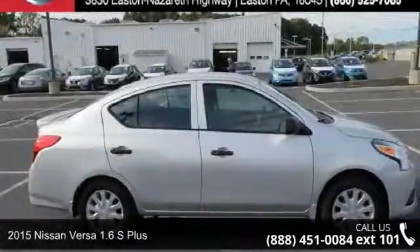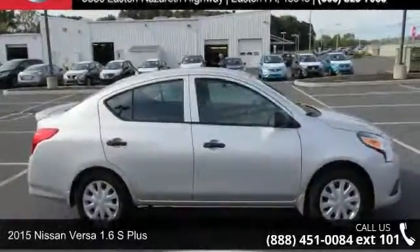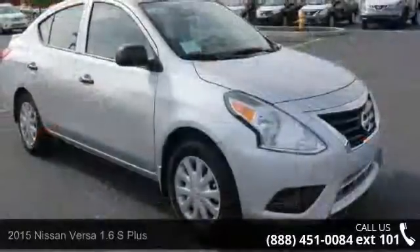Step onto the 2015 Nissan Versa. If you are looking for a first-rate auto, this one could be yours today.